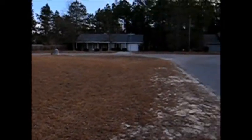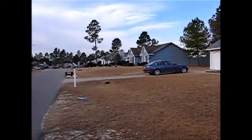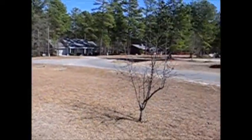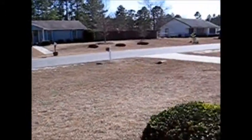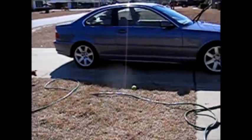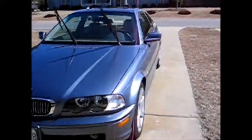And we're panning over to the side yard. Pretty big size side yard. Come on, Charlie. Got the garage open. Been washing the car today. It's looking pretty nice.